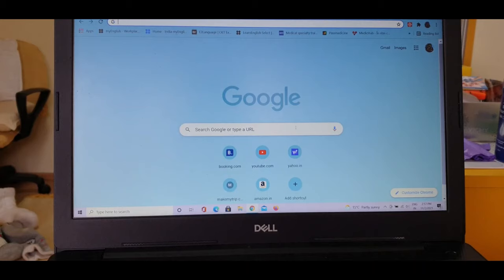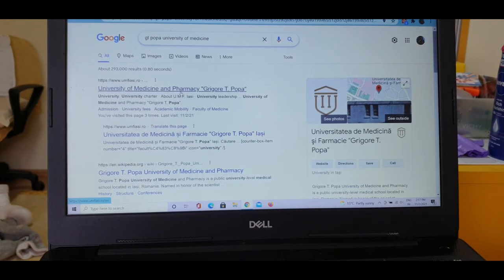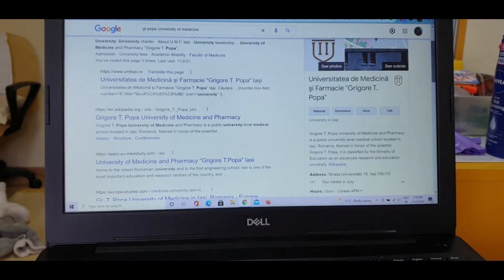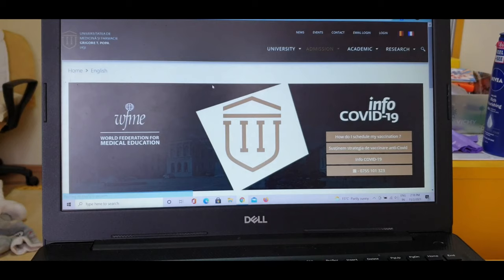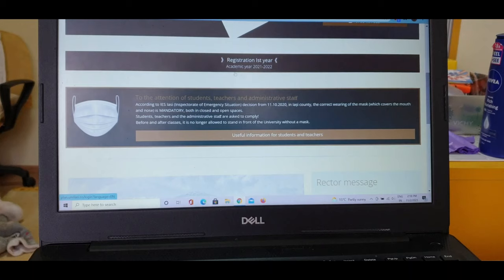Open Google Chrome or any browser, then go to the search bar and type 'GT Popa Medical University.' You can see this is the Medical University of Iași. Click on the web page — left click — and it will open. You can see there are two language options: Romanian and English. This is the English page opening now.